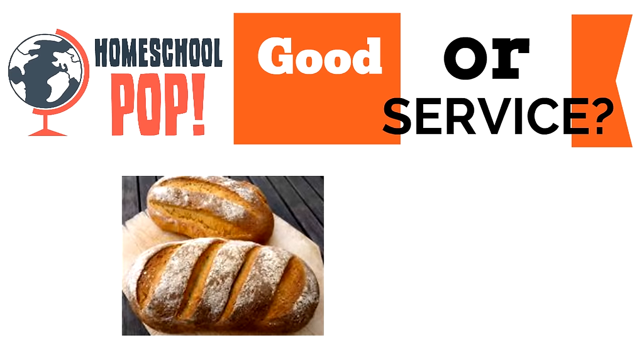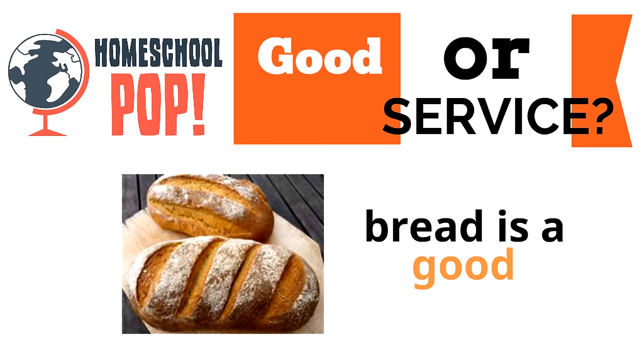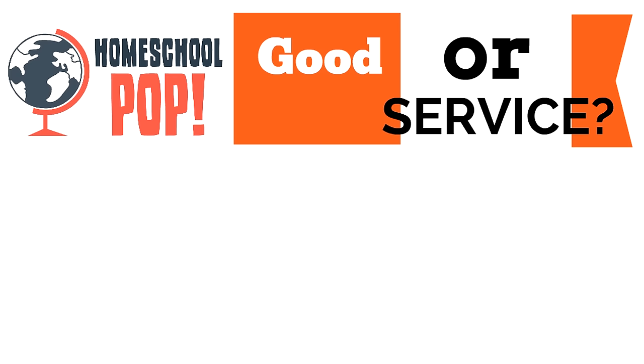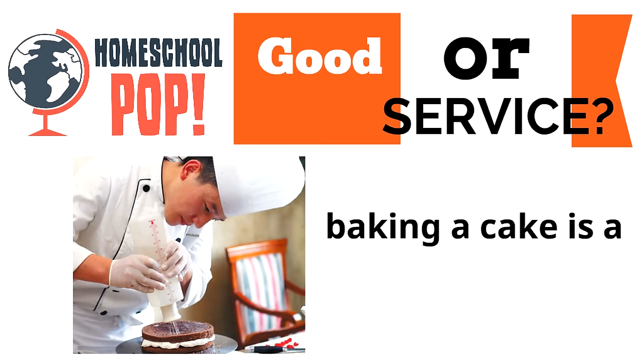Here's our first one: bread. Bread is a good — it's something you can touch. Try this one: baking a cake. Baking a cake is a service — it's a job you pay someone else to do.